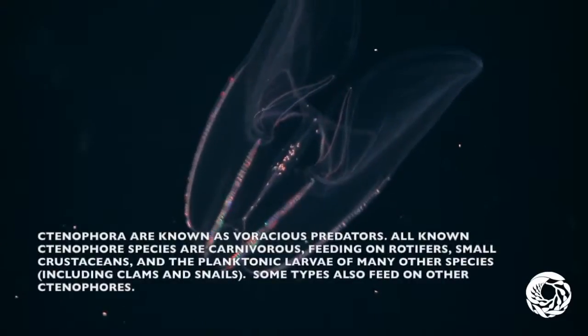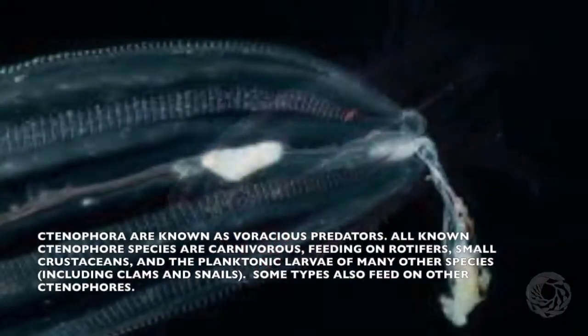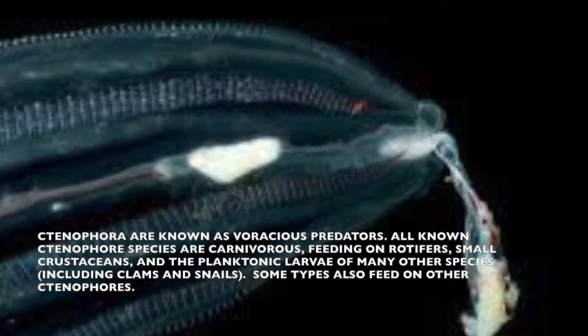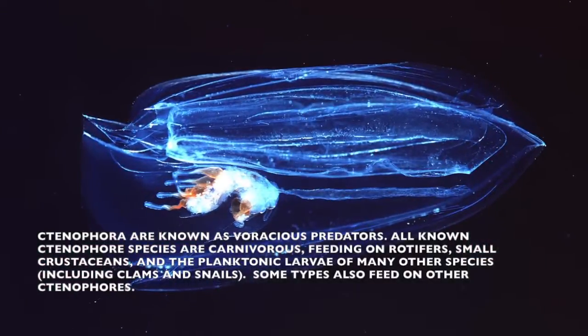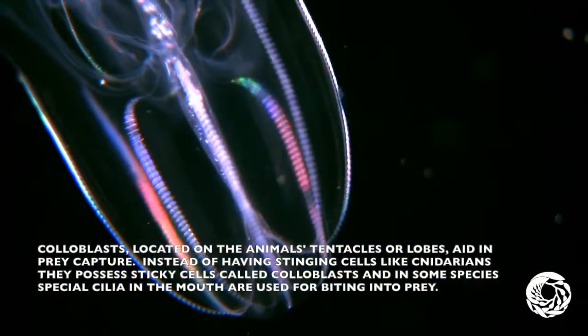Ctenophores are known as voracious predators. All known ctenophore species are carnivorous, feeding on rotifers, small crustaceans, and the planktonic larvae of many other species, including clams and snails. Some types also feed on other ctenophores. Coloblasts, located on the animal's tentacles, aid in prey capture.